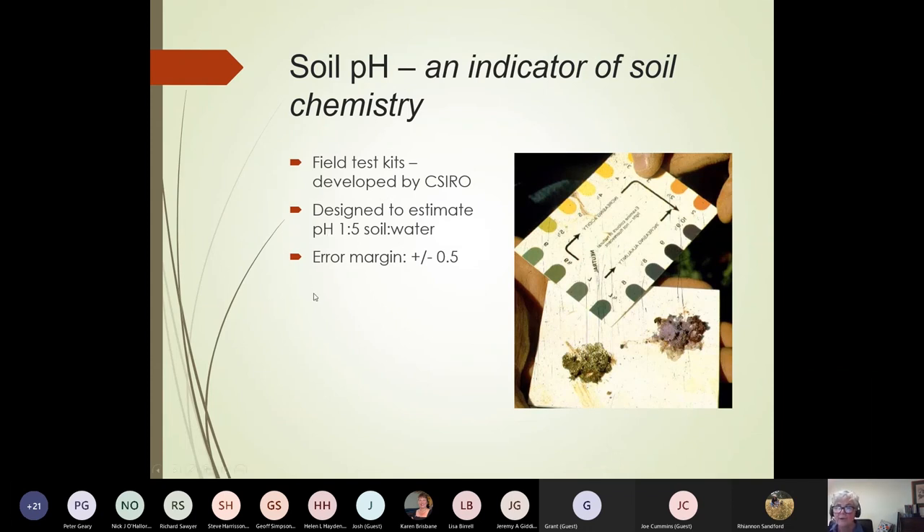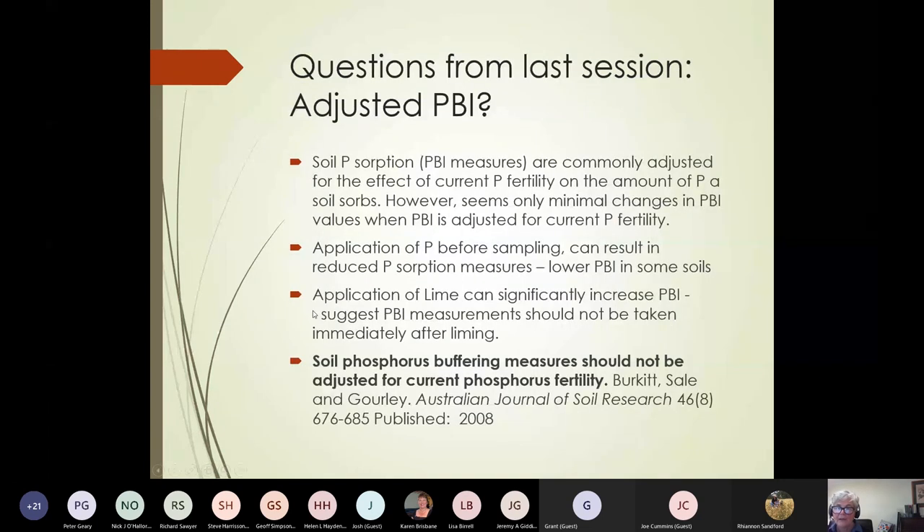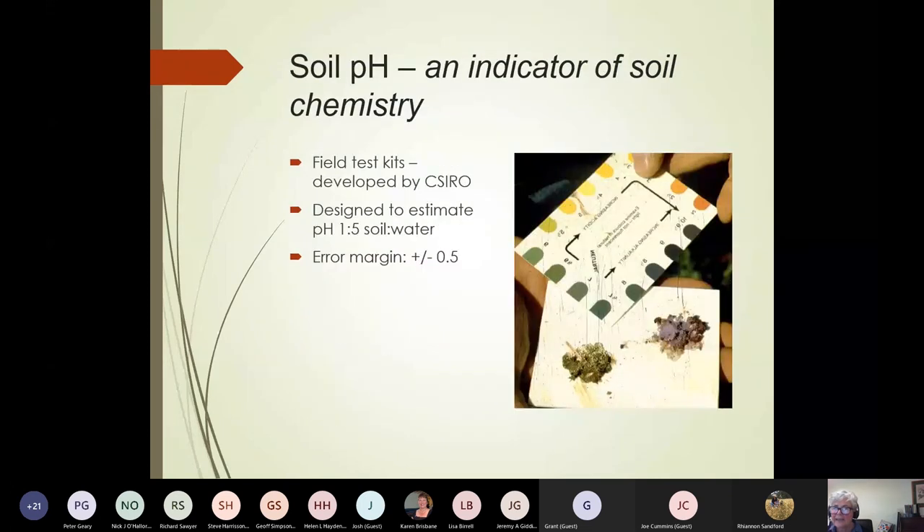Check what your pH is at depth and you'll get more of an indication. Where you've got quite acid pHs using this test kit, you might want to get them properly tested in the laboratory. So by using your texture, structure, colour, and pH, it gives you a good starting point to understand your soil type.